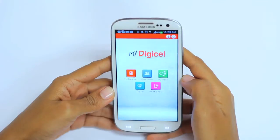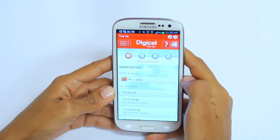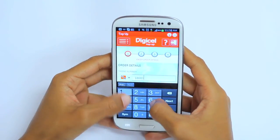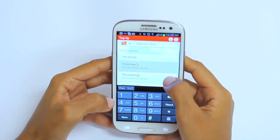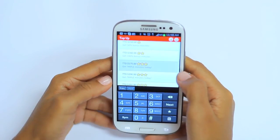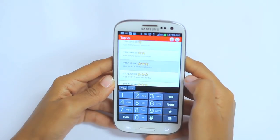For prepaid customers, the My DigiCell self-care app has made it so much easier for you to top up straight from your phone. Just click the Top Up tab, enter your phone details, and choose the amount of top-up you would like to receive. Remember, if you top up with $1.62 or more, you get a 100% bonus which is valid for seven days.